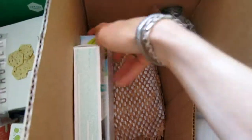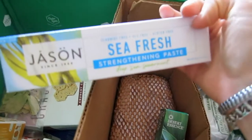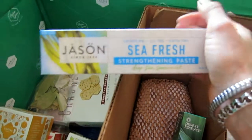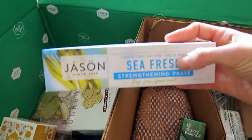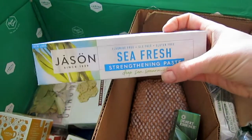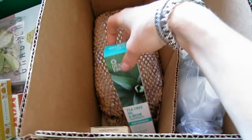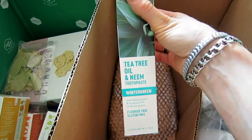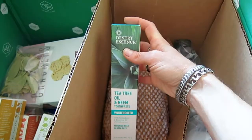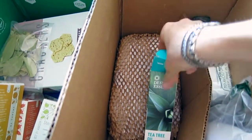The next one is pretty much my staple — Jason Sea Fresh Strengthening Paste. If you follow my Thrive Market videos, you've seen it before. I really like it — it's a great basic toothpaste with a nice mint flavor. I also regularly buy the Tea Tree Oil and Neem toothpaste with wintergreen by Desert Essence — I love that one too.